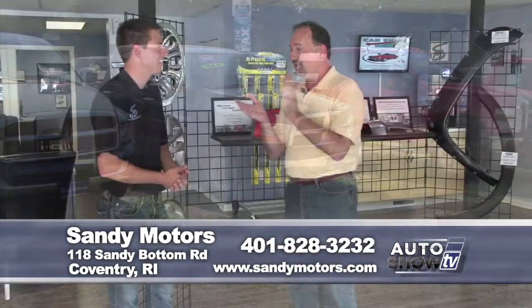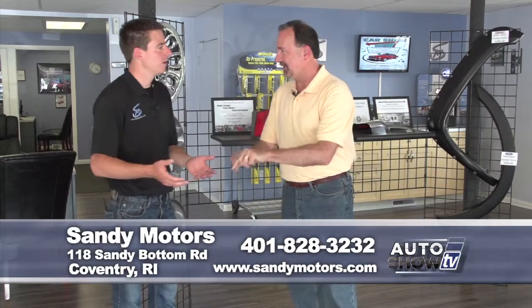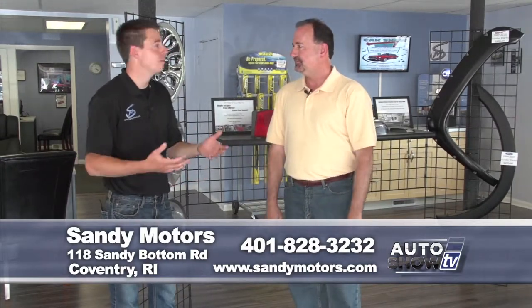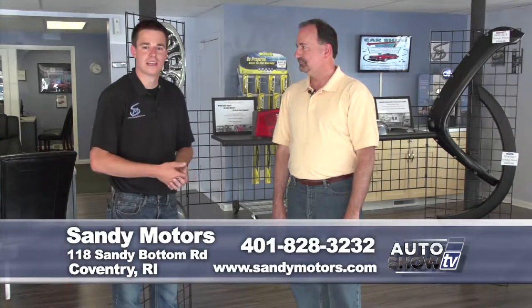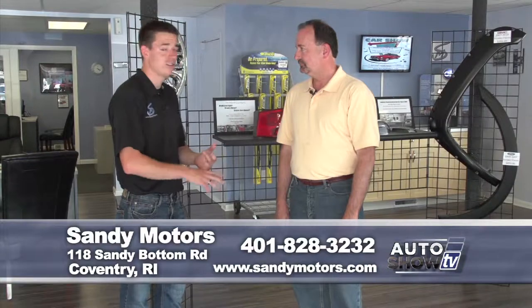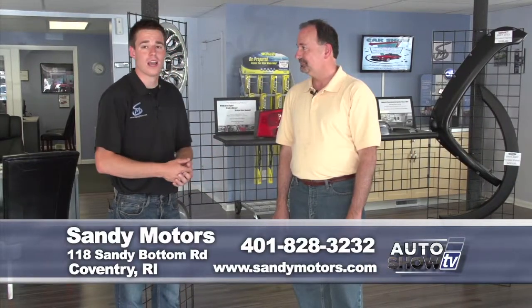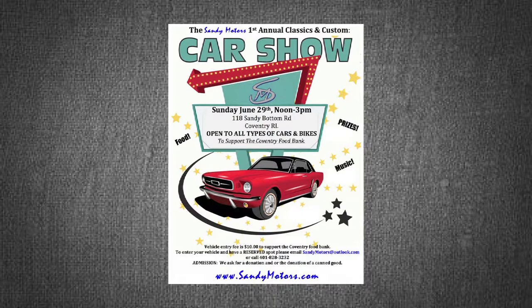Before we go — Sandy Motors has a big event coming up next weekend: a car show on the 29th, that's next Sunday, noon to 3 p.m. here at Sandy Motors. There will be a judge, so someone's going home with some nice prizes. There will be food and music — it's going to be a great day. It's a $10 entry fee benefiting the Coventry Food Bank, and admission is free. They just ask that you donate canned goods. Hope to see you there!